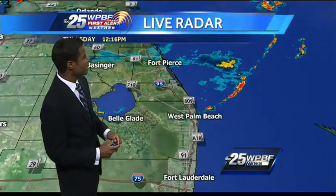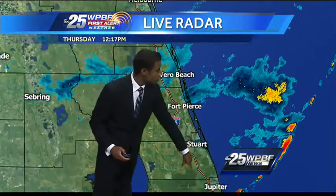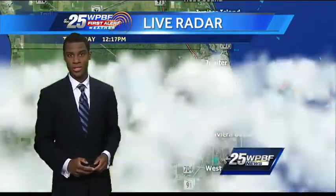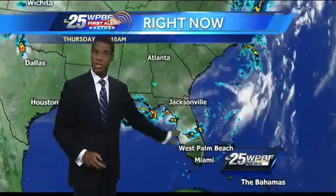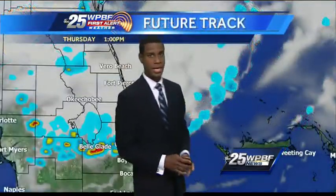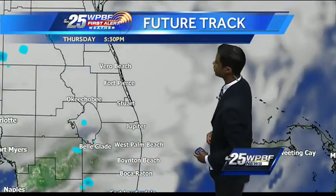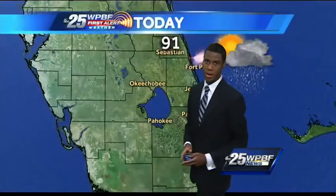Looking at the radar, you can see these scattered showers blowing through the Treasure Coast. Vero, a little bit of light rainfall, and just light rain to the south — though it was a lot heavier on the Treasure Coast earlier today. Our weather is being driven by this weather front to the north. Westerly winds will carry the thunderstorms in, but we're probably going to get a little bit of a break this afternoon. Future track has most of these showers blooming through southern Palm Beach County, then just partly sunny skies. Hot temperatures, though.